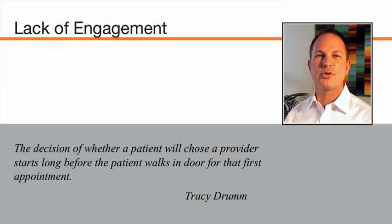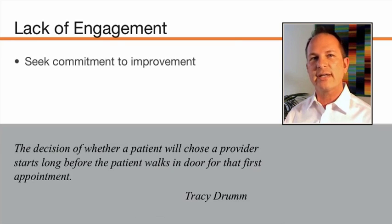The last point, and perhaps the most important one, was the lack of engagement. Tracy Drumm, vice president at IF Marketing, offered a great quote from our interview: 'The decision of whether a patient will choose a provider starts long before the patient walks in the door for that first appointment.' When we talk about building engagement before the consultation, a couple of our experts talk about seeking signals — language showing that the patient is really committed to the improvement of their health or appearance.